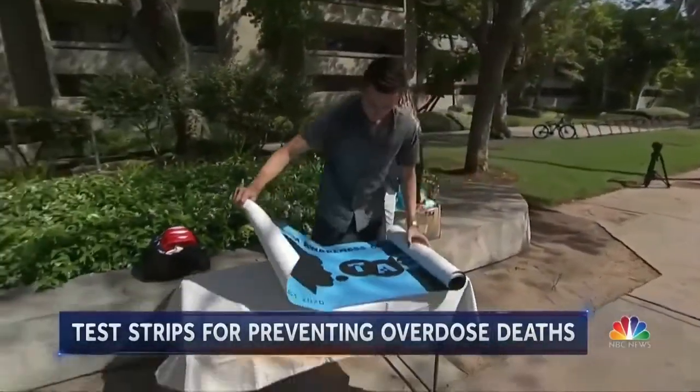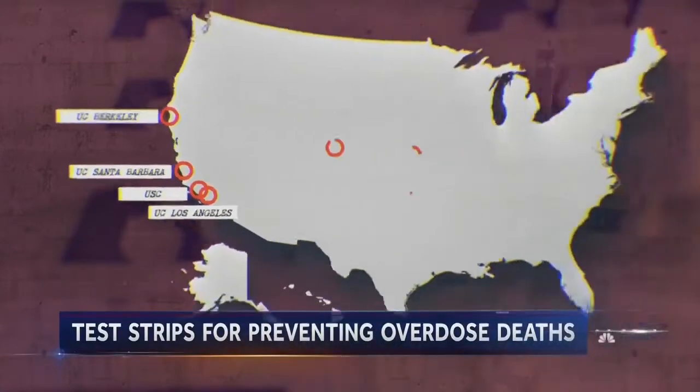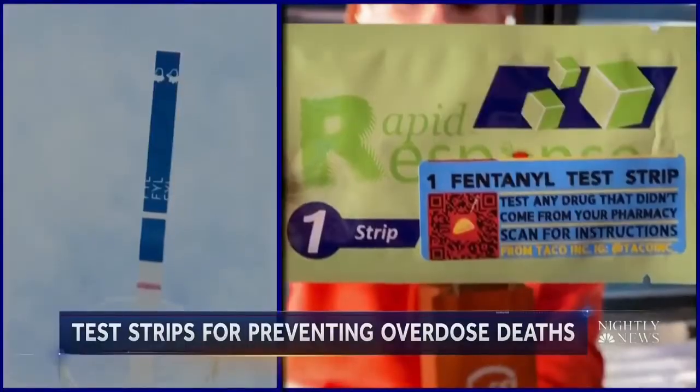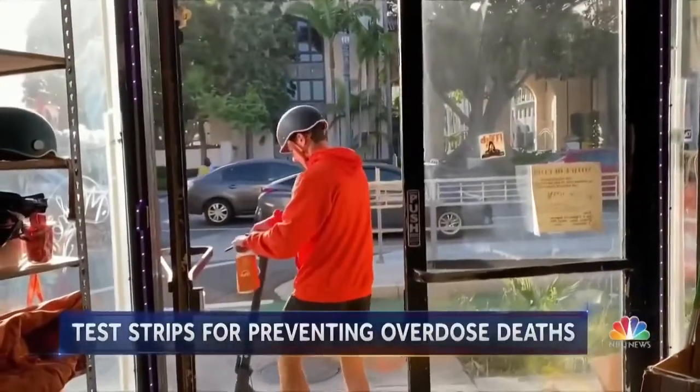She and co-founder Jack Elliott were neuroscience majors and saw a need to educate. Their goal is to remove any and all barriers so that you have absolutely no reason not to be testing your drugs. They've handed out 10,000 free test strips at campuses across California and now ship to schools around the country. Students can also use an app to have strips delivered within 10 minutes for one cent plus delivery.